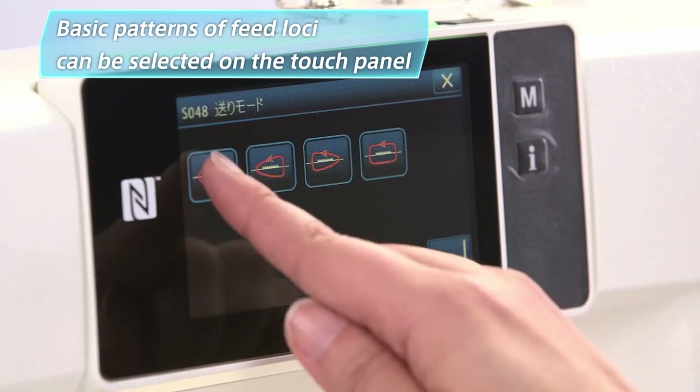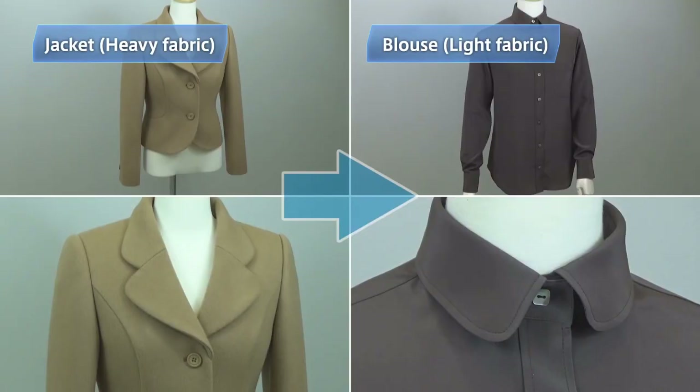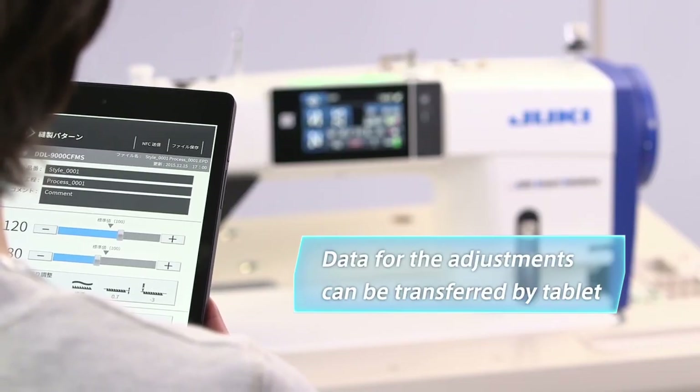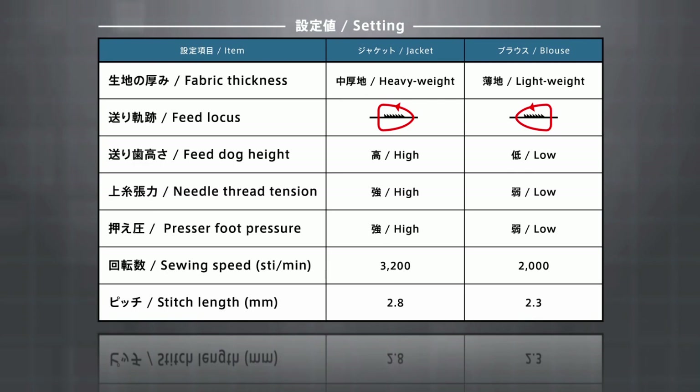The operator only needs to select the optimal settings and feed locus according to the fabric properties. Now let's change the item from the jacket to the blouse. The supervisor uses her tablet to transfer the data to the operator's sewing machine. The adjustment of the settings on the sewing machine is now instantly completed.